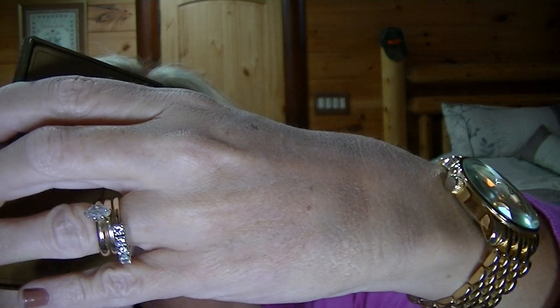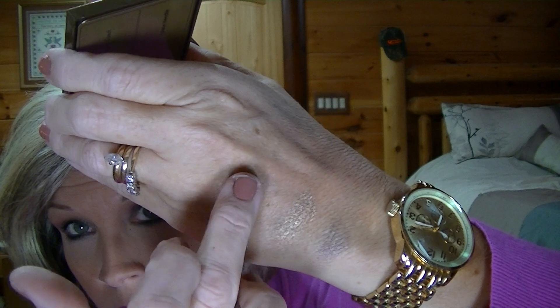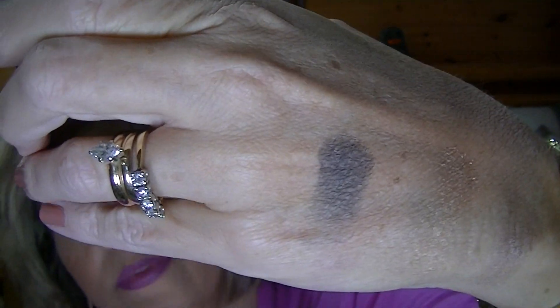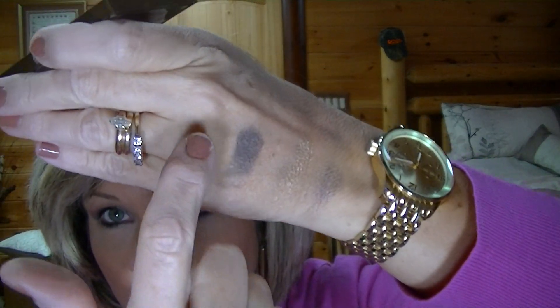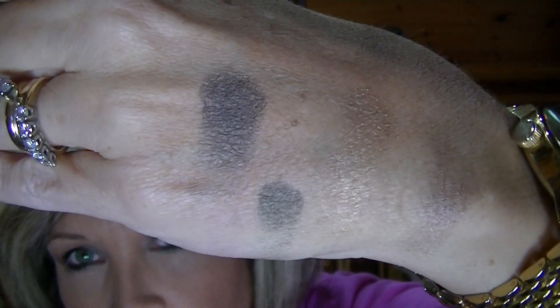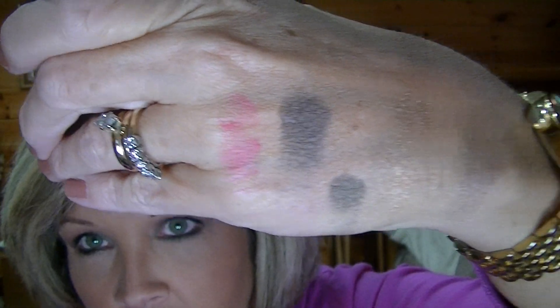That one you can hardly see — it's a taupey color. Then Eiffel Tower is like a really gray, bluish-gray. And then the last one is called Midnight in Paris and it really looks like a really dark green, but it might be a blue. Then the blush is called Light-Hearted — it's very pink, really bright pink, it's very pretty.